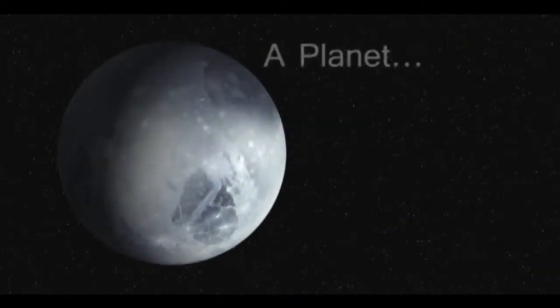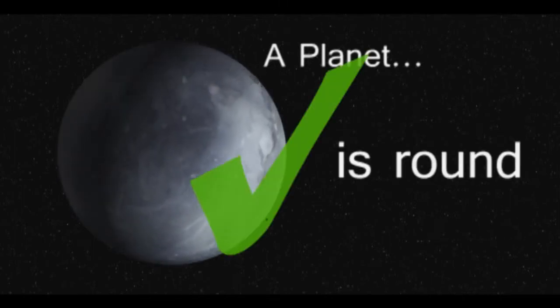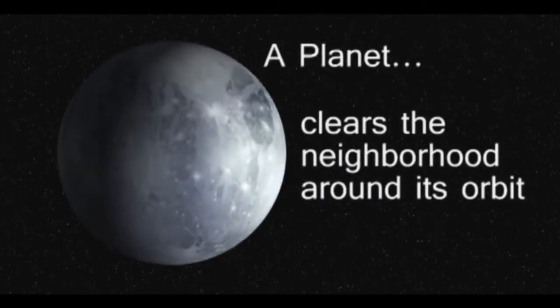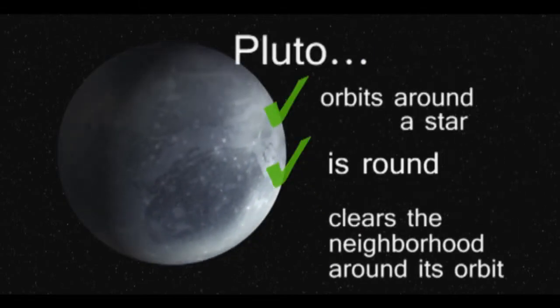To make it official, scientists declared that a planet has to orbit around a star, be round, and clear the neighborhood around its orbit. Pluto follows the first two rules, but it never cleared out the area around it.